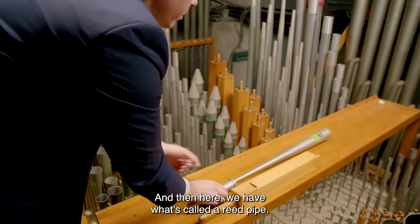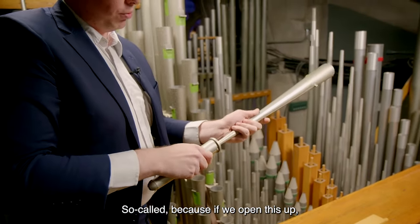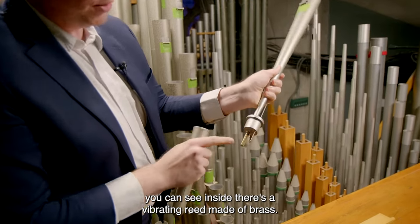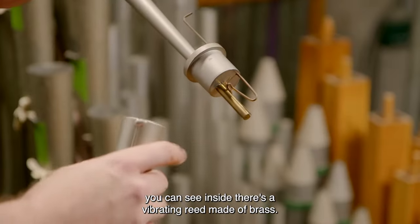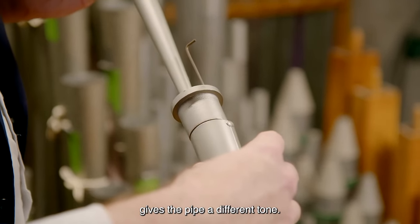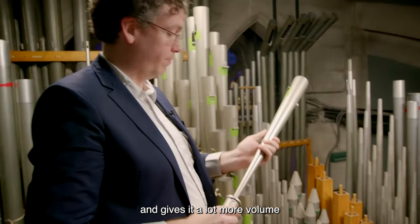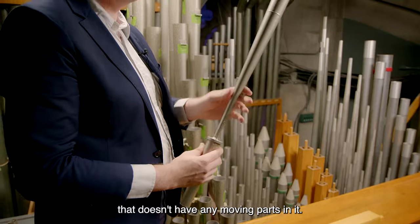Here we have what's called a reed pipe, so-called because inside there's a vibrating reed made of brass. Having that thin vibrating piece of brass gives the pipe a different tone. This one sounds like a trumpet and gives a lot more volume than what we call a flue pipe, which doesn't have any moving parts in it.